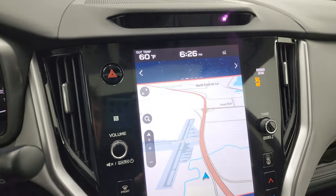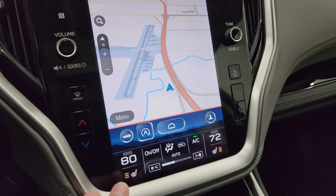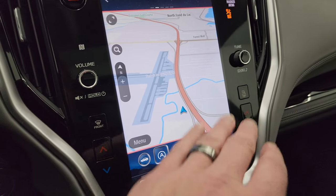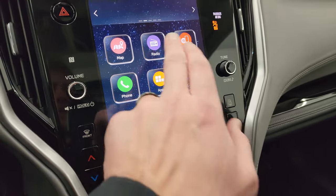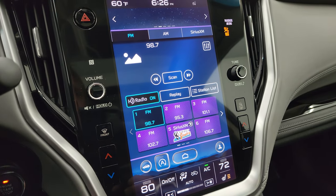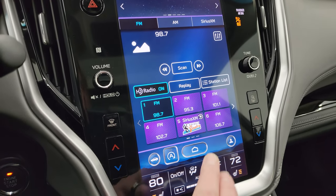This one has a nice big touchscreen radio. You get the factory navigation system, the heated seat buttons, and the dual climate controls. On the radio you get AM, FM, and Sirius XM satellite radio capabilities as well.